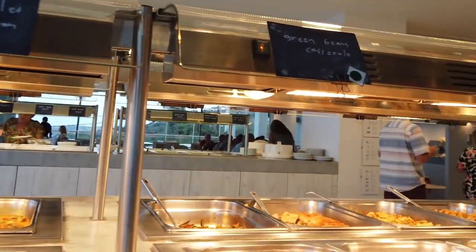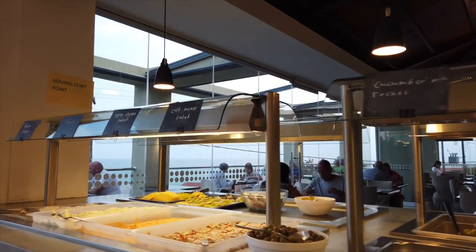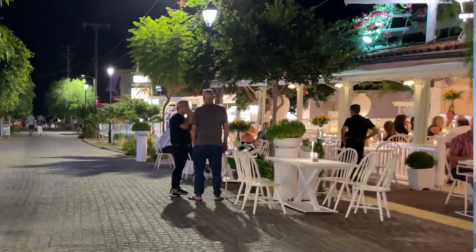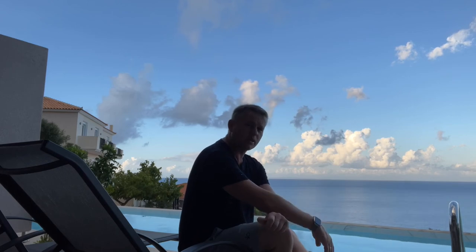The food is what you'd expect for fully inclusive - no frills, no spills, very nice, straight down the middle. We've had really nice meals all the way through. But don't expect too much - it's fully inclusive. If you want a beautiful gourmet meal you'll have to go into town and pop into a restaurant. If you want decent, straight-down-the-line food with lots of local dishes, this is great. Don't put your expectations up too high and you won't be disappointed.